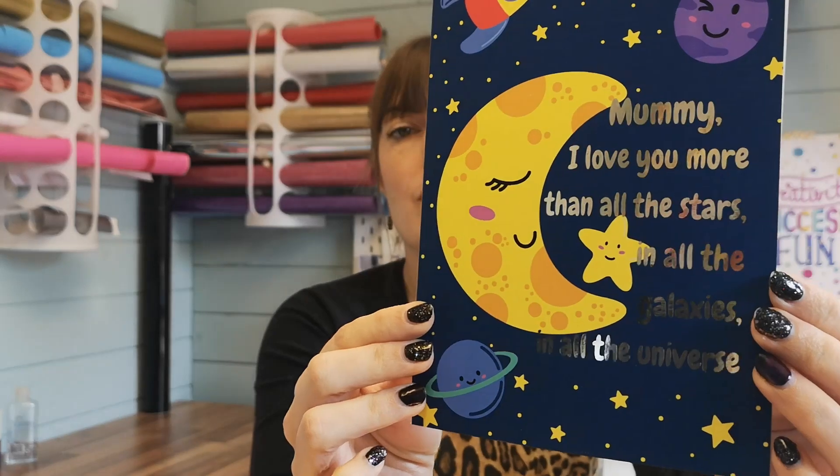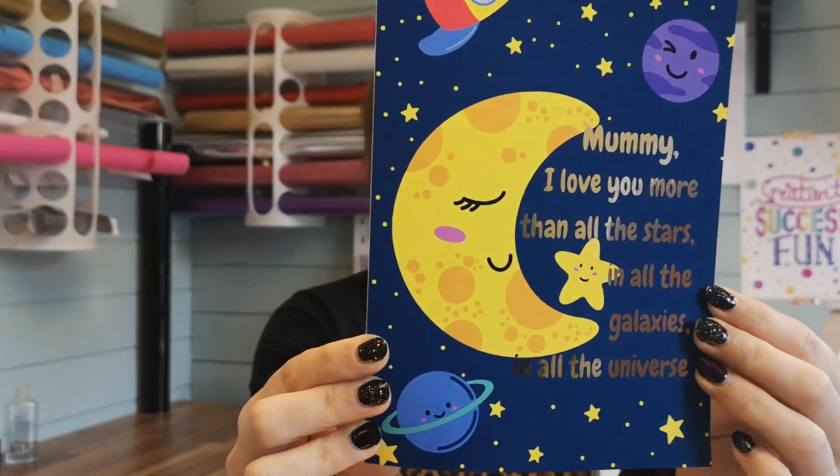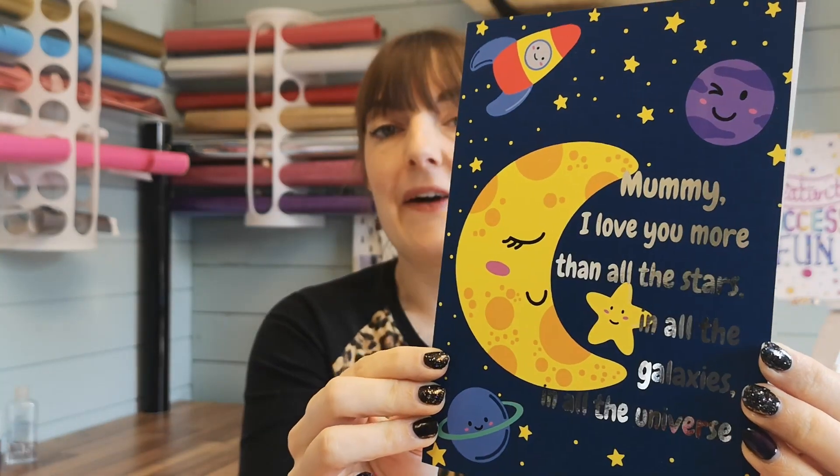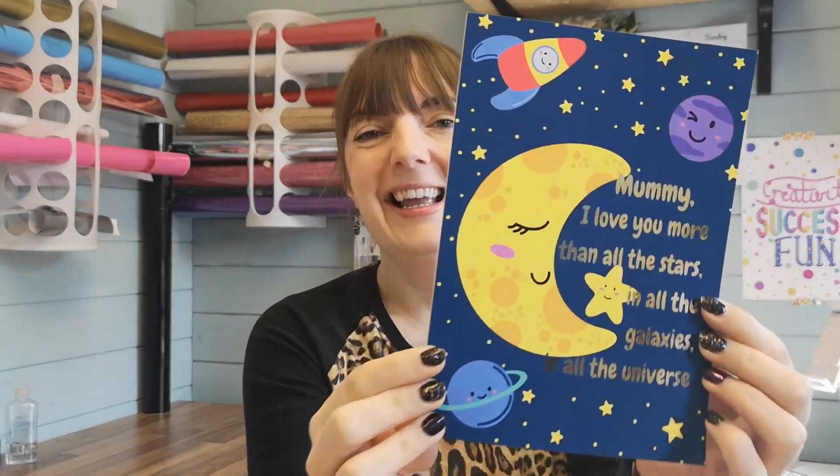With another foiling theme, I have got this one here. The foiling on this one has come out absolutely perfect, and I am completely over the moon — very apt, over the moon with it! I know this one says mummy, but I thought that having it changed up for daddy would be quite cute.